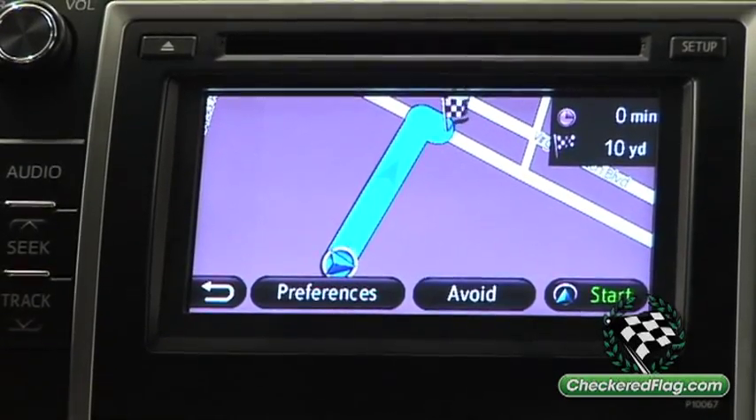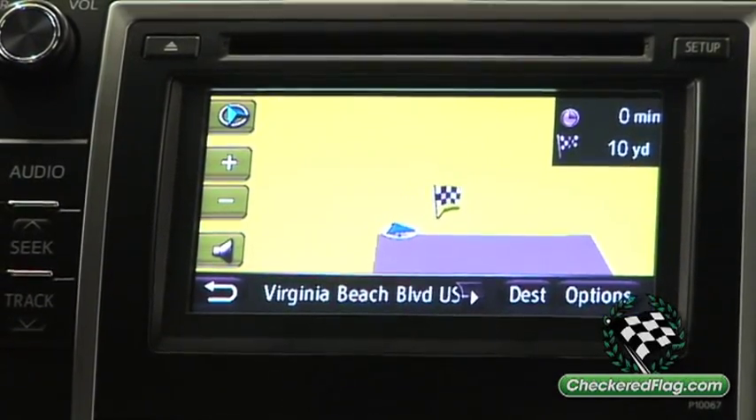Start. Starting route guidance. And that's how easy it is to use.